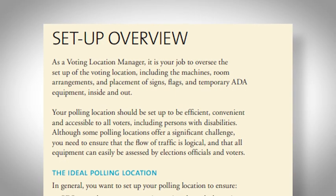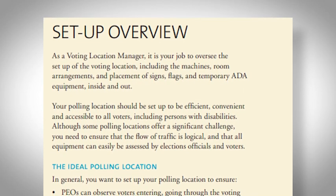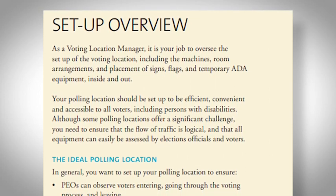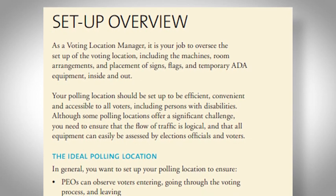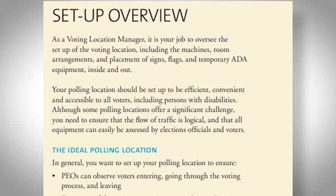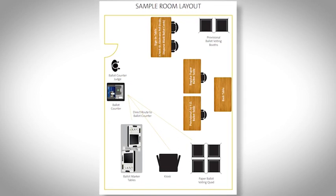As a VLM and VLD, it is your job to oversee the setup of the voting location, including the machines, room arrangements, and placements of signs, flags, and temporary ADA equipment inside and outside. Your polling location should be set up to be efficient, convenient, safe, and accessible to all voters including persons with disabilities. You can reference your manual for sample room layouts to ensure safety, accessibility, and distancing.